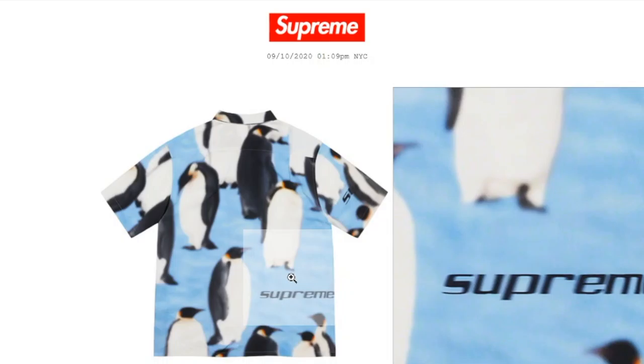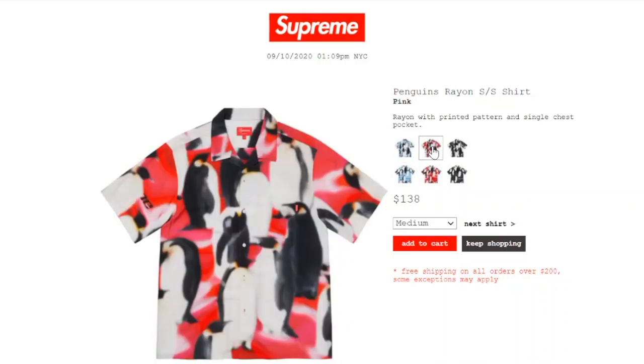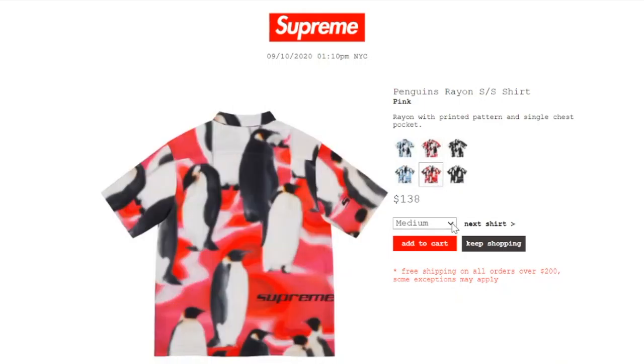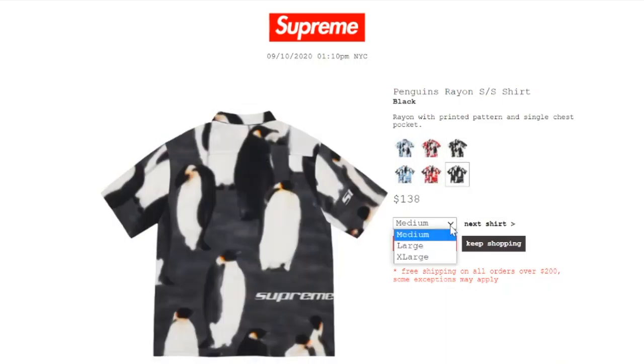Here's what it looks like on the back. The pink color still has sizes medium, large, or extra large. The black color is still available in medium, large, or extra large. You get free shipping on all orders over $200 — some exceptions may apply.